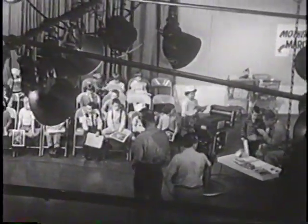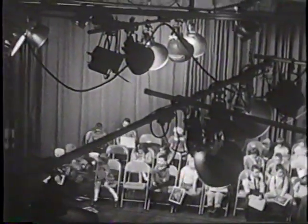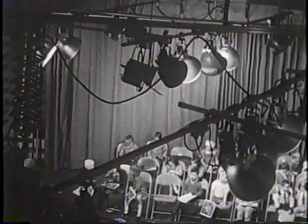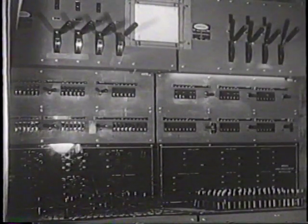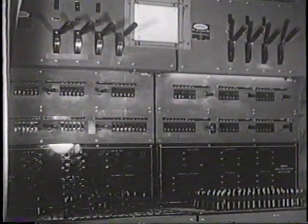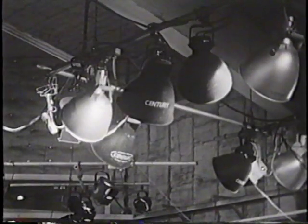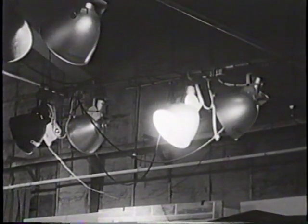This is a television studio. Unlike radio studios, it is quite large in order to provide the necessary room for all the scenery and equipment needed in television production. The studio has an intricate lighting system allowing any desirable combination of lights to be set up. As in motion picture work, many moods and effects can be created by the technique of lighting.